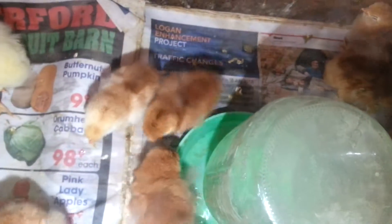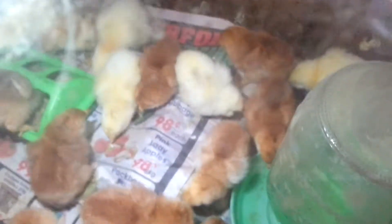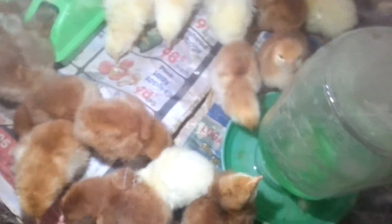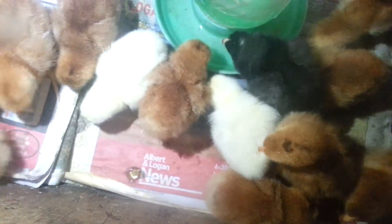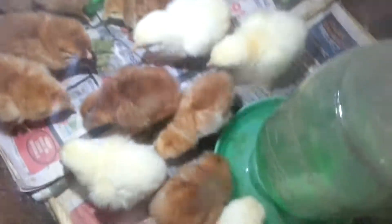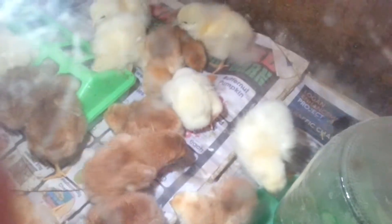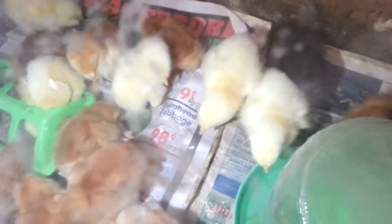Hey everybody. Here's 31 chicks. 12 of the meat chicks have moved to another brooder yesterday, and there's one Light Sussex that is across. There's the white Sussex that are like Sussex. The Light Sussex is so cute. So is that black guy. And the Rhode Island Reds — oh, they're as fluffy as other chicks.